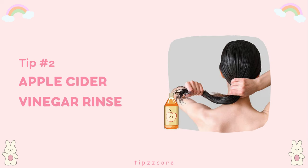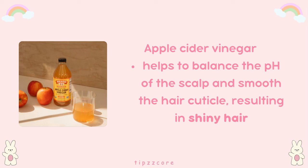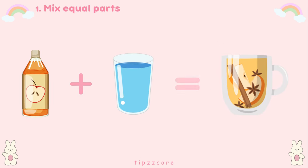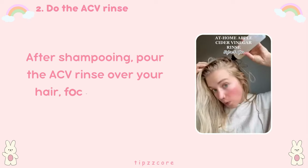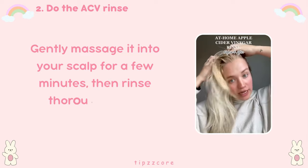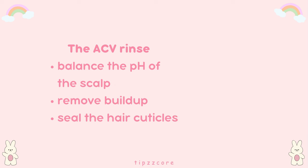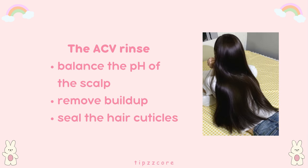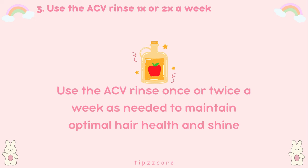Tip number two: apple cider vinegar rinse. Apple cider vinegar helps to balance the pH of the scalp and smooth the hair cuticle, resulting in shiny hair. Mix equal parts apple cider vinegar and water, and use it as a final rinse after shampooing. Pour the ACV rinse over your hair, focusing on the scalp and lengths, and gently massage it in for a few minutes, then rinse thoroughly with lukewarm water. The ACV rinse helps balance the scalp's pH, remove buildup, and seal the hair cuticles, resulting in healthier, shinier hair. Use it once or twice a week as needed.